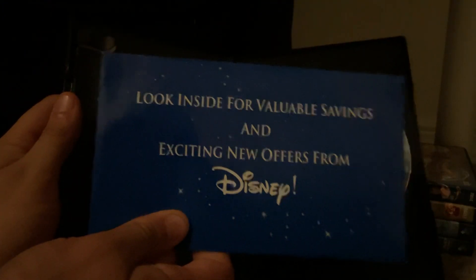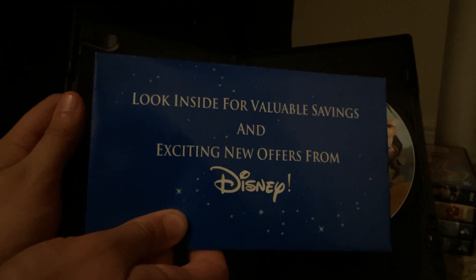Here's the disc, and it comes with this on the inside. It says, 'Look inside for values, servings, and exciting new inserts from Disney.'